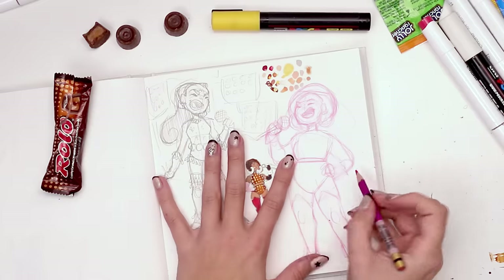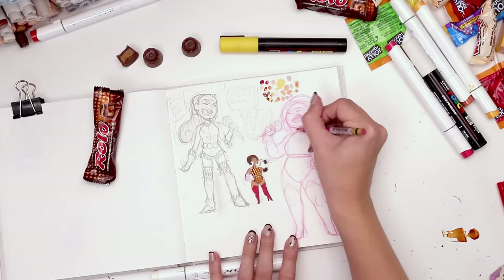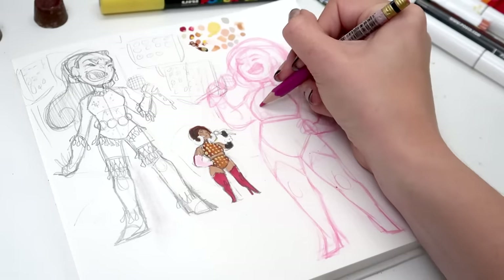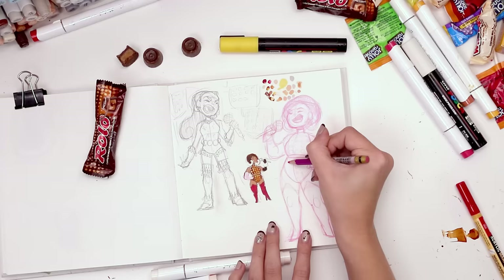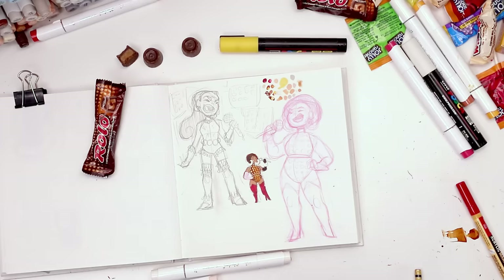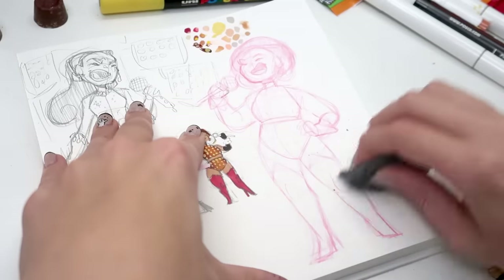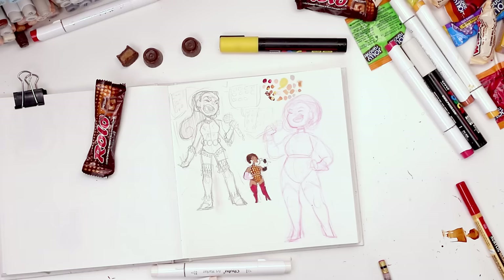That's fun, it's not very Rolo but sometimes you gotta make sacrifices. I love this neckline — this was fun with the shoulders. Be a big circle, a little circle, a little circle. Anything else? I feel like I can start adding color. I'll take the kneaded eraser to pick up anything that's really loose, and let's start with the skin.